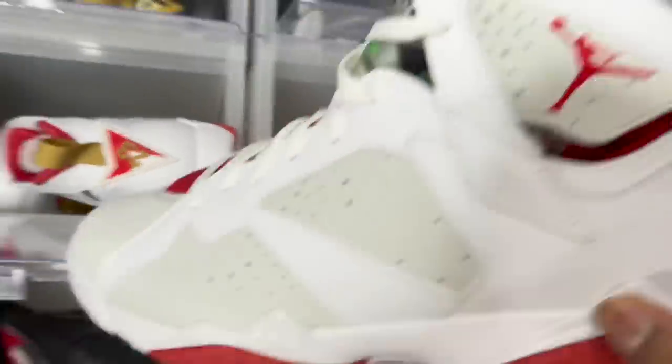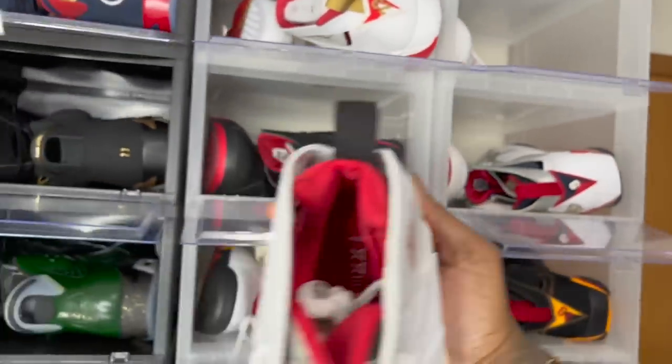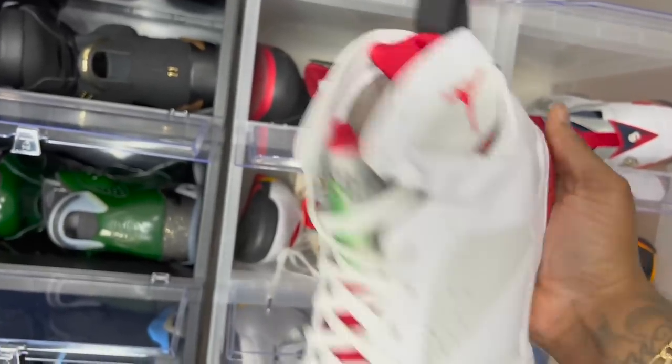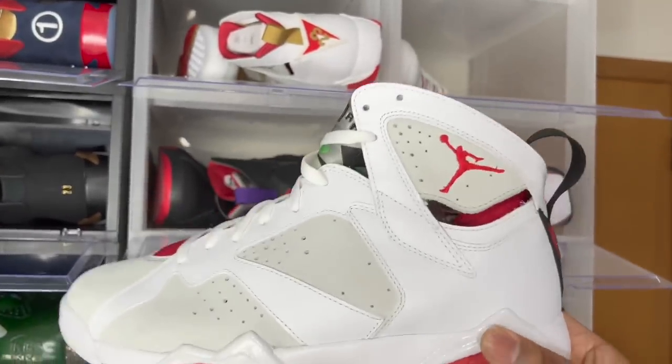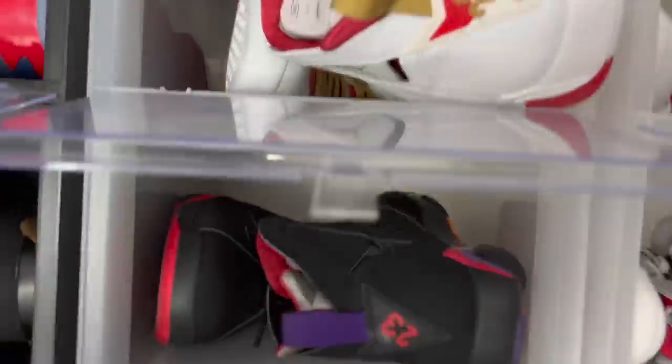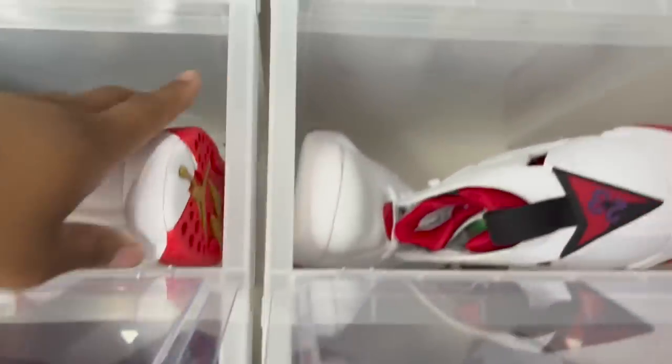The Hare 7s — these are from the Countdown Pack, you can tell by the insole. Countdown Pack Air Jordan 7 Hares — nice. I should have just kept the 2015 pair instead of going through a phase where I wanted the older one. The quality is better on older pairs, but the age also means fewer wears.